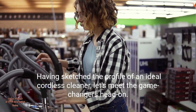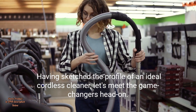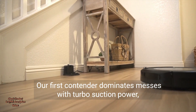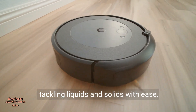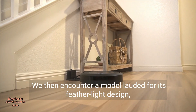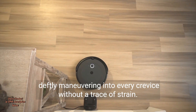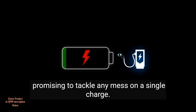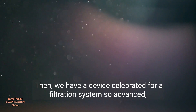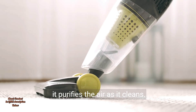Having sketched the profile of an ideal cordless cleaner, let's meet the game changers head on. Our first contender dominates messes with turbo suction power, tackling liquids and solids with ease. We then encounter a model lauded for its featherlight design, deftly manoeuvring into every crevice without a trace of strain. The third vacuum boasts an extended battery life, promising to tackle any mess on a single charge. Then we have a device celebrated for a filtration system so advanced, it purifies the air as it cleans.